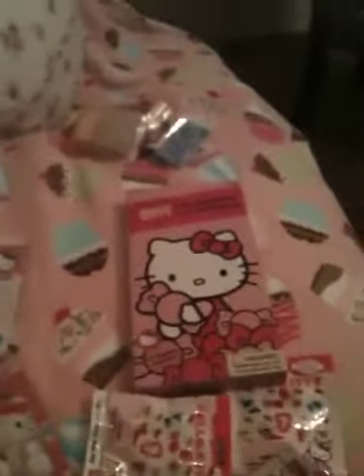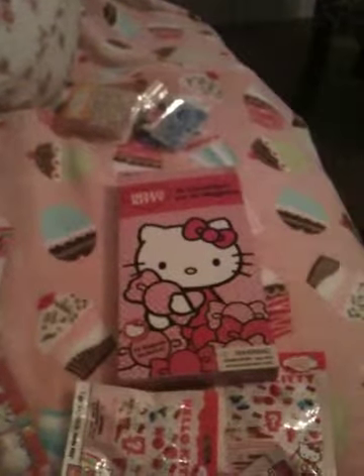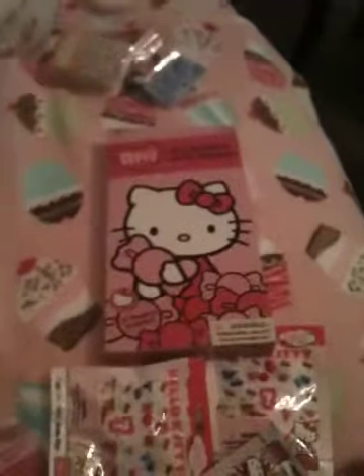Hey guys, so I'm back again. I have another mini Hello Kitty haul. I was going out today to get other things, and of course I ran into this stuff, and I'm like, oh my god. So I bought more, and I'm out of control. So anyways, let me show you what I got.